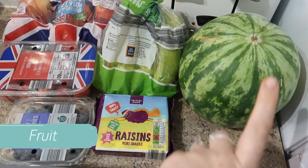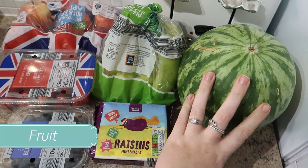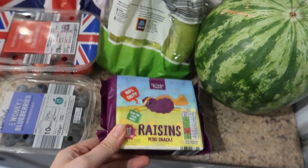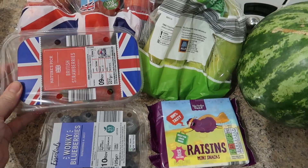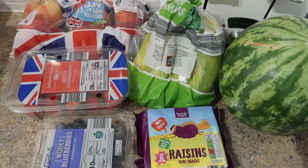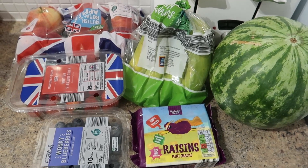Now next up we have our weekly snacks. Ruby wanted a watermelon so we got watermelon. Got raisins for the lunch box and then we've gone for wonky blueberries, some British strawberries, some bananas and some apples — and this all goes within the first few days.